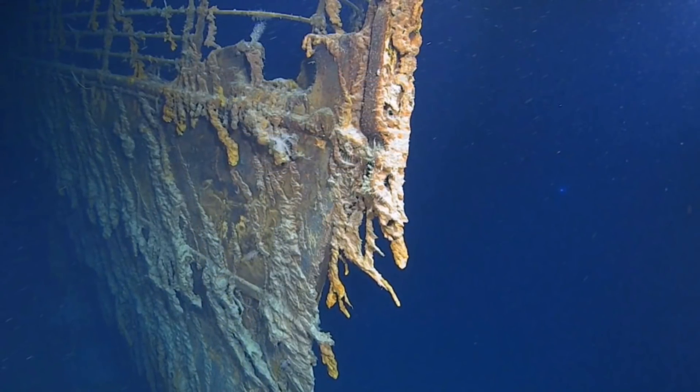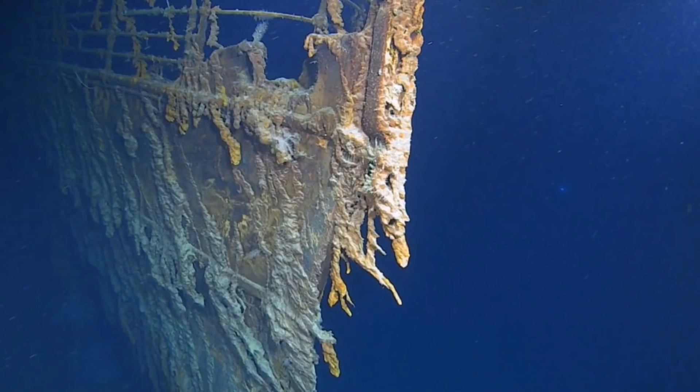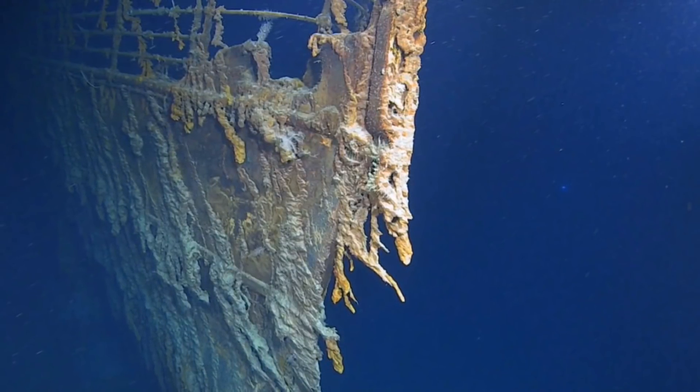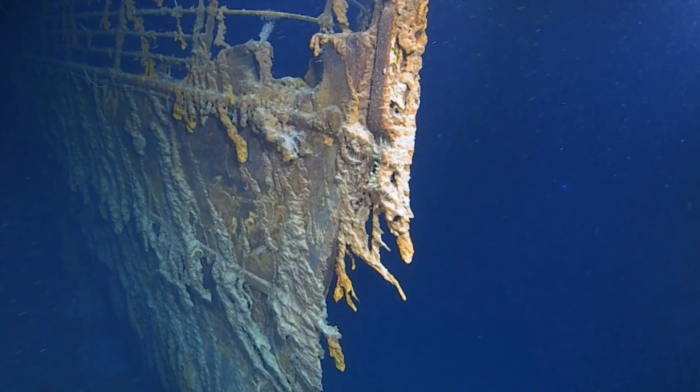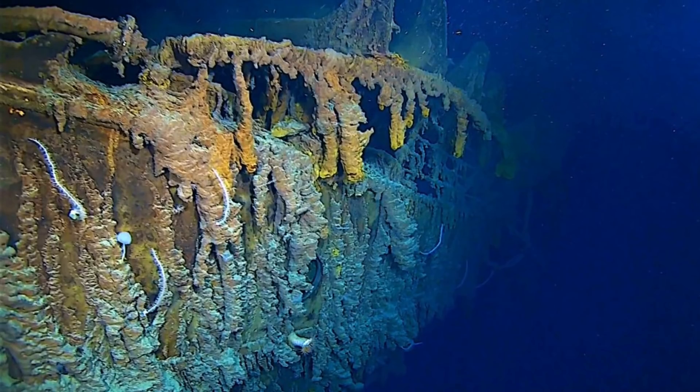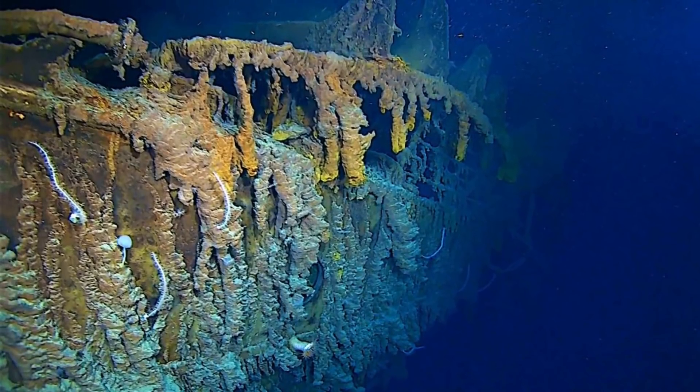But this raised a question for me: how bad is the deterioration? Some of the articles mentioned that parts of the wreck have entirely disappeared or collapsed, but go into very little detail. So what has disappeared, and what has collapsed?